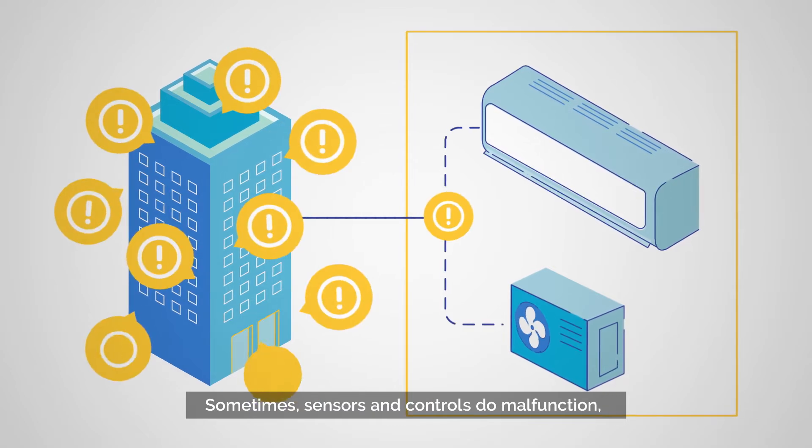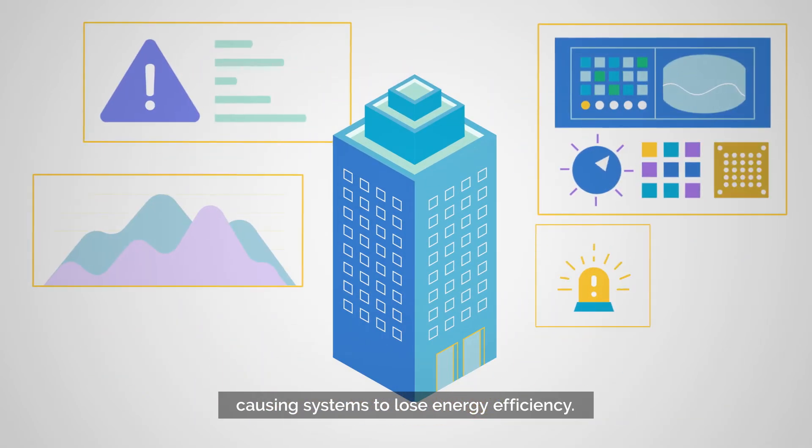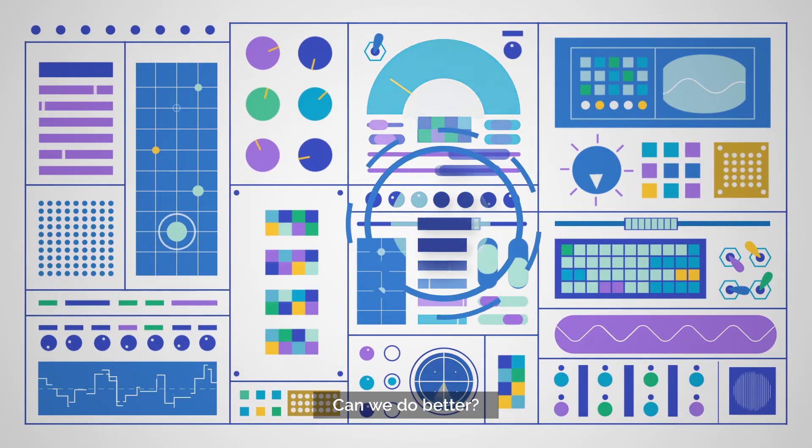Sometimes, sensors and controls do malfunction, causing systems to lose energy efficiency. And often, these lapses go undetected. Can we do better?